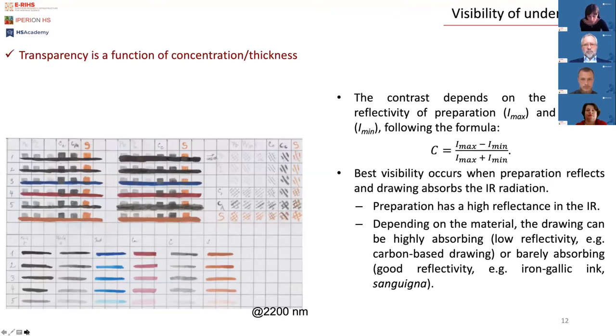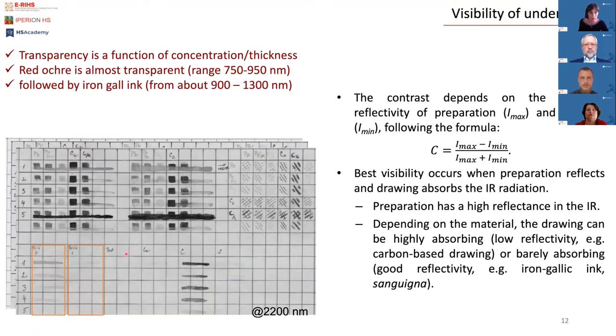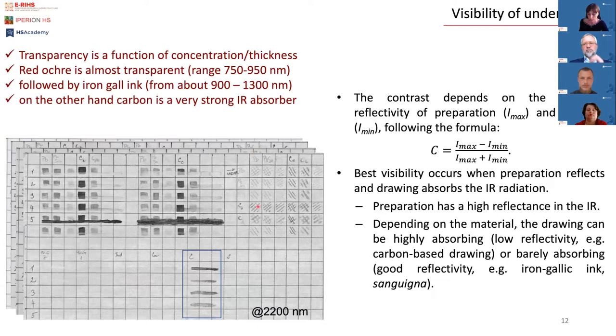The visibility of the underdrawing — as was proved later — depends on the material. Many common materials such as sepia, red ochre, or iron gall ink became invisible at these wavelengths. For example, red ochre is almost transparent at very low wavenumbers, while iron gall ink starts to be transparent from about 900 nanometers. Carbon, on the other hand, is a very strong absorber. The optimum visualization of underdrawing is determined by the specific combination of paint and underdrawing material, and depends on the contrast between the drawing and the preparation, and on the transparency of the paint layers, which generally increases as a function of wavelength.